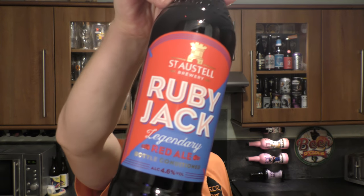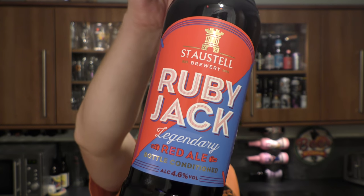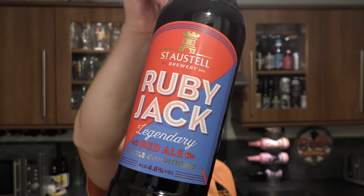It's beer o'clock on ReloCraft Beer. Today we've got a beer from St. Ostal Brewery — it's a bottle of the Roombie Jack Legendary Red Ale, coming in at 4.6% ABV in a 500ml bottle.